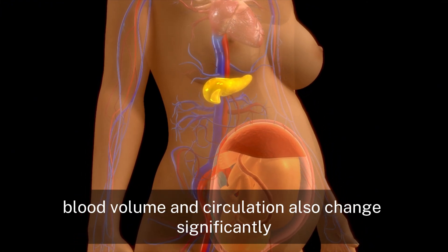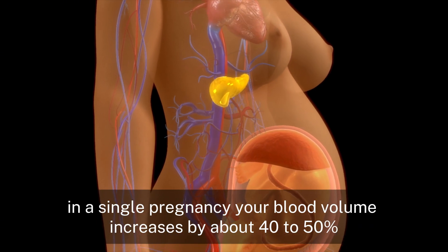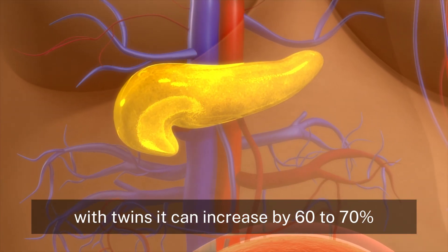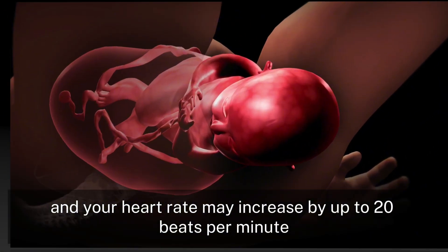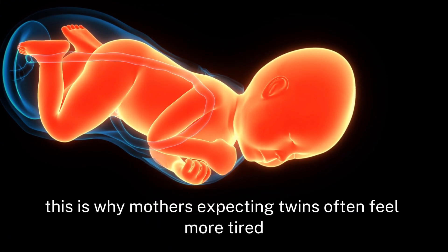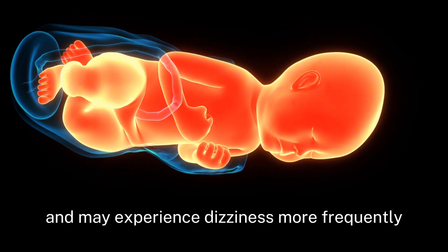Blood volume and circulation also change significantly. In a single pregnancy, your blood volume increases by about 40 to 50%. With twins, it can increase by 60 to 70%. Your heart works harder to pump this extra blood, and your heart rate may increase by up to 20 beats per minute when carrying twins. This is why mothers expecting twins often feel more tired and may experience dizziness more frequently.